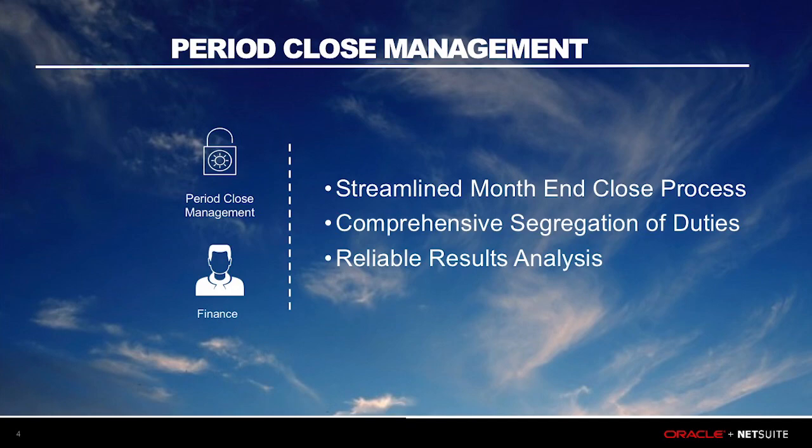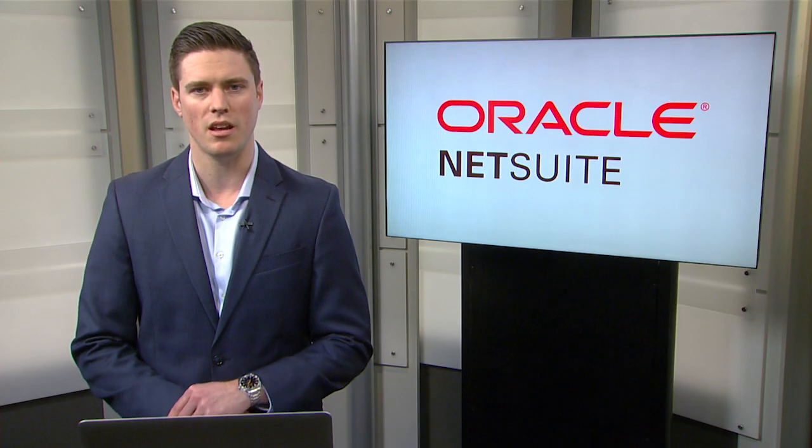You'll notice with Sweet Success and NetSuite's leading practices, how simple of a process it is to close your period, with our streamlined month-end close checklist, the pre-built roles that have varying levels of access with internal controls built in, and the comprehensive pre-built reports that allow customers to effectively analyze their business. Let's dive into the demo.